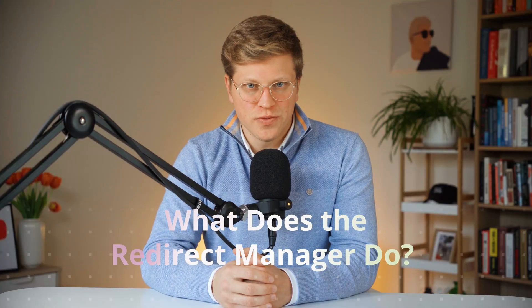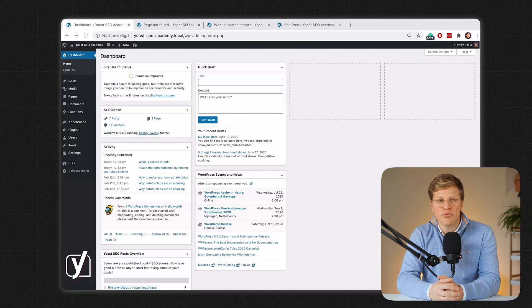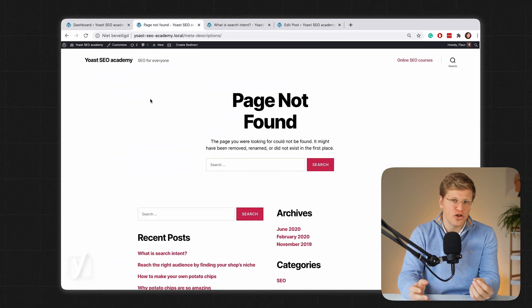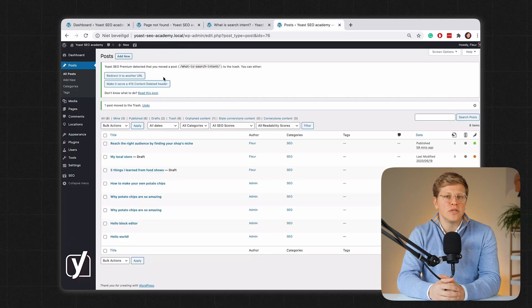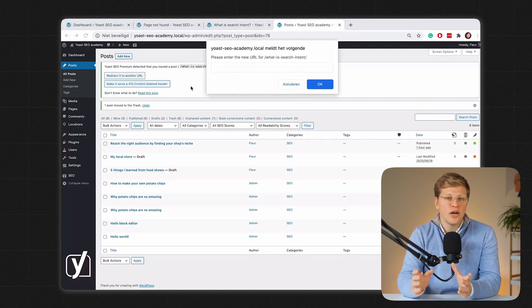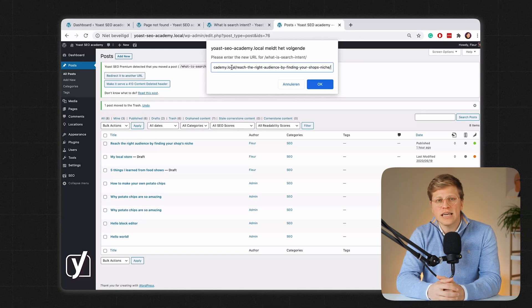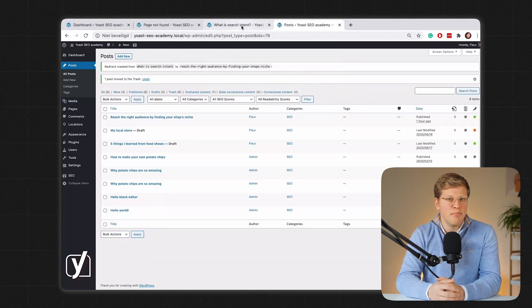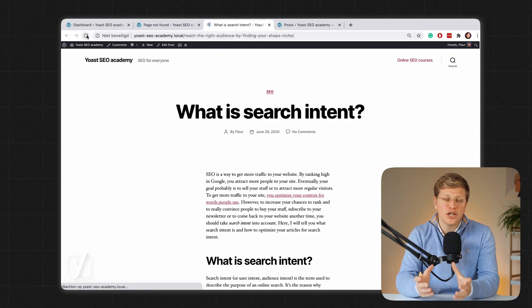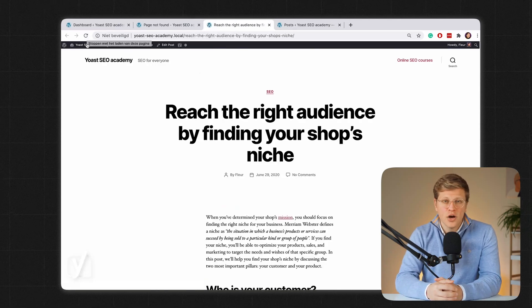What does the redirect manager do? A standard feature in Yoast SEO Premium is the redirect manager. If you delete a page or change a URL, Yoast will prompt you to set up a redirect so that users and search engines don't hit a dead end. These are called 301 redirects and they tell search engines that a page has moved permanently. This helps you keep your SEO value when you make changes to your site. You can also manage all your redirects in one place, which saves time and reduces the need for extra plugins.